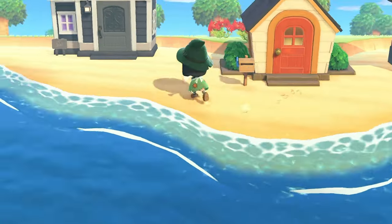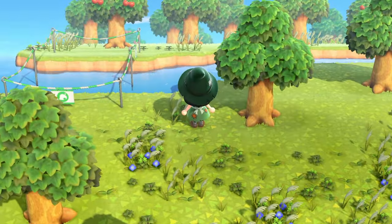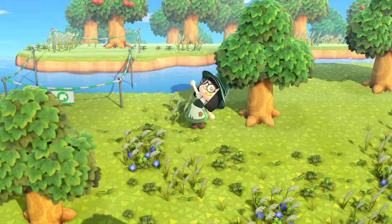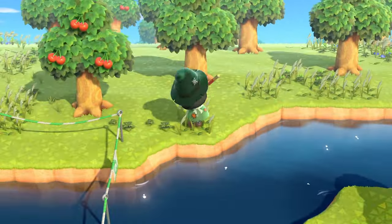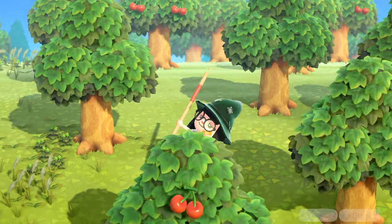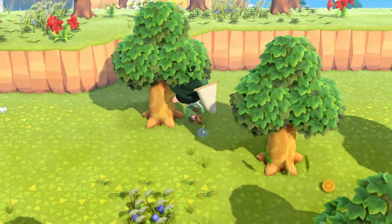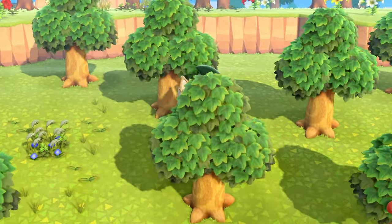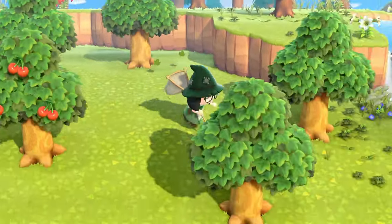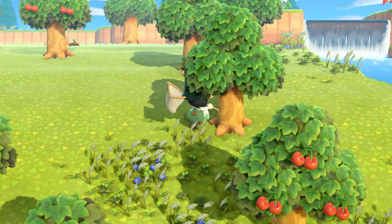I'm going to place the plots in the same direction our bridge is going in, and I'll put our vaulting pole there too. Before setting out the plots I want to chop down some of this wood first so trees don't disappear. I'm going to shake through all of them first to make sure we don't get stung by wasps like in the last episode. We also have a couple fossils to dig up so we don't lose those in the process.